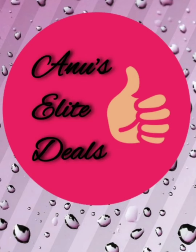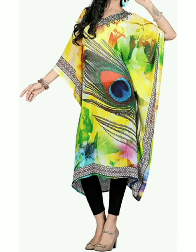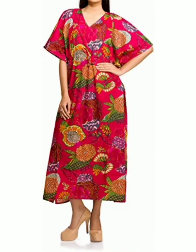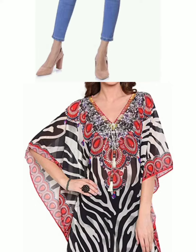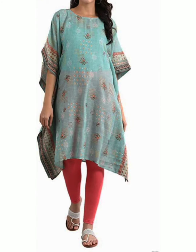Hello viewers, welcome to my channel Anus Li Deal. Today's video is about kaftan kurti collection which is available in Amazon. You can see beautiful colors of kurtis with a kaftan design. I'll place a product link in the description box — if you want to purchase, please click on it for more details.